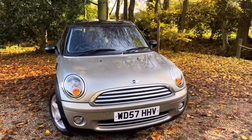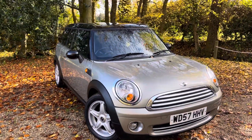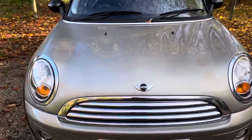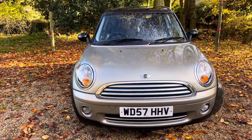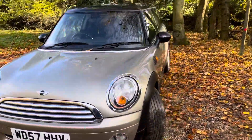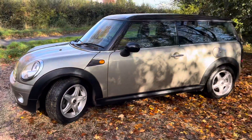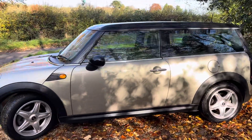The car is finished in what they call Lightning Silver, with a black roof and black door mirror covers. It's also got a protective film on the front end which can be removed. This car has the Chili Pack, which gives you upgraded alloy wheels, half leather seats, and air conditioning — including the better 16-inch alloy wheels.